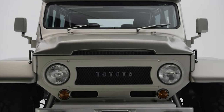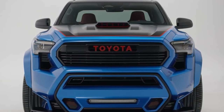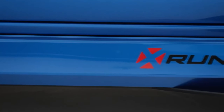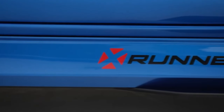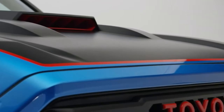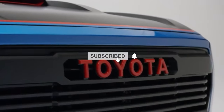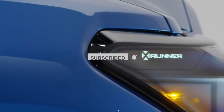With all that being said, what do you think of the Tacoma X-Runner concept? Share your thoughts in the comment box below. For more videos about EVs, Toyota, Tesla, Ford, and the most recent auto news, please consider subscribing to Tech Addicts.